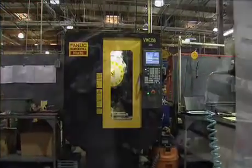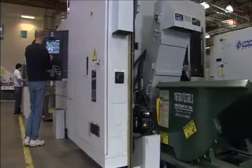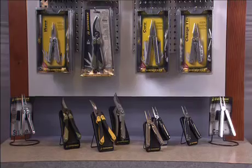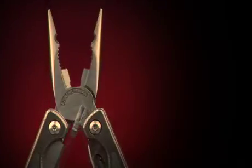In recent years, Leatherman Tool Group has been striving to maximize the efficiency of the factory while maintaining the high standard that customers have come to expect. The company has implemented environmentally friendly processes and packaging in keeping with their love for the great outdoors, and with their quality and innovation, Leatherman will continue to lead the industry for many years to come.